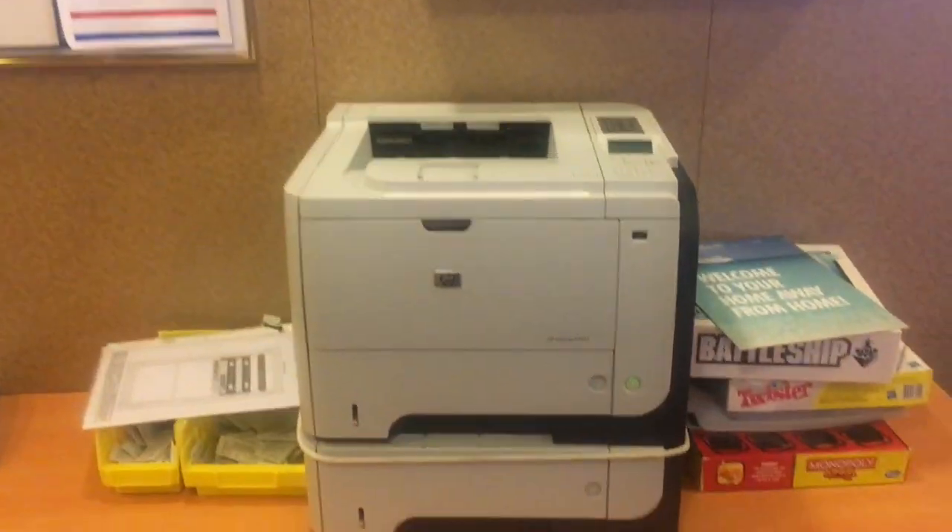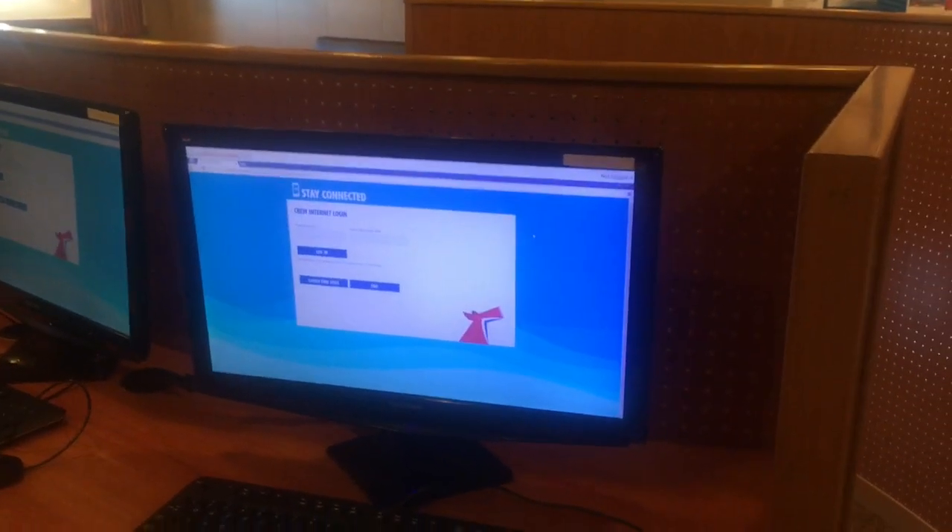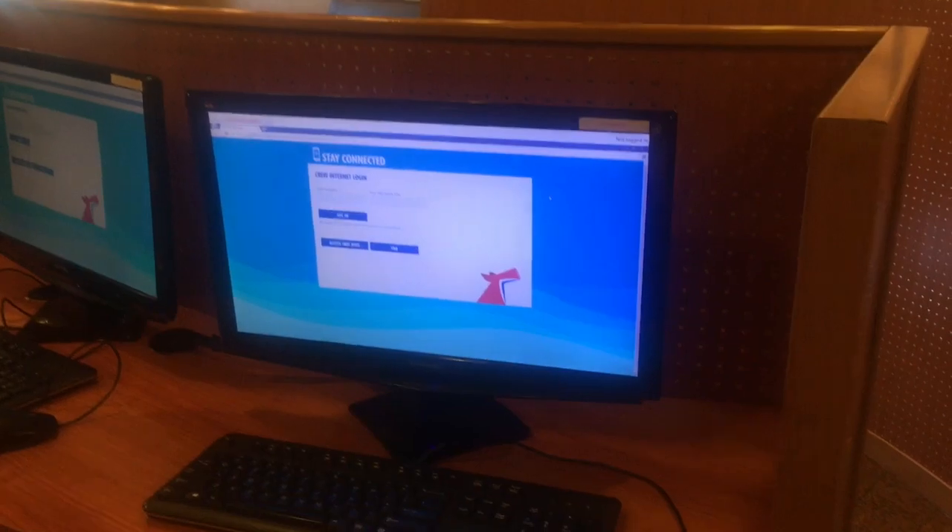If you need a printout, you can use this machine. You can also use a computer here. When you have internet courses, there are many courses and trainings available that you can use.